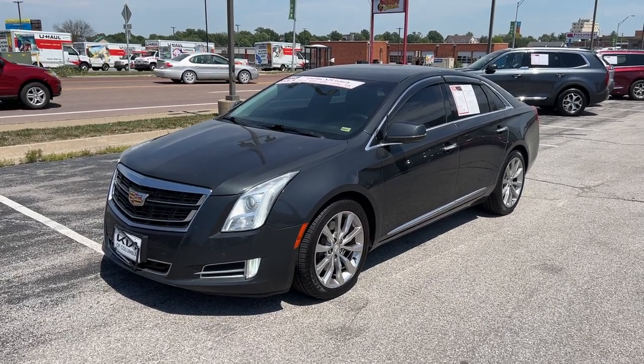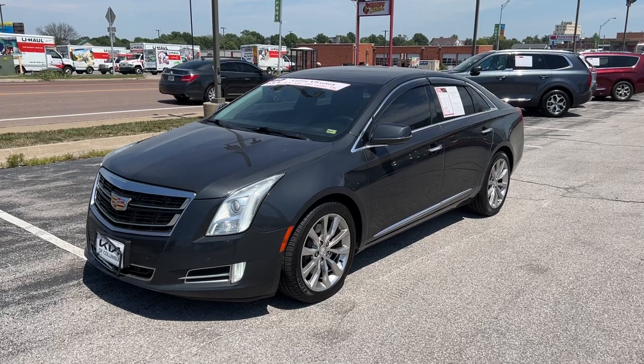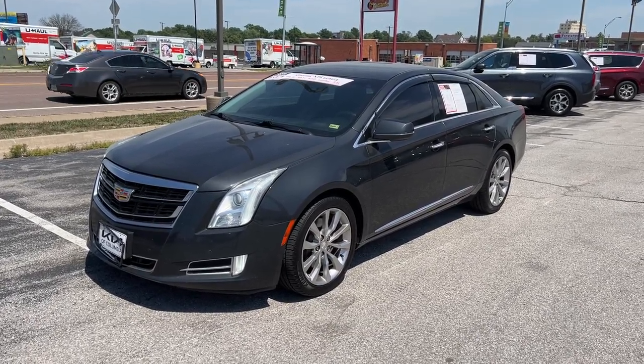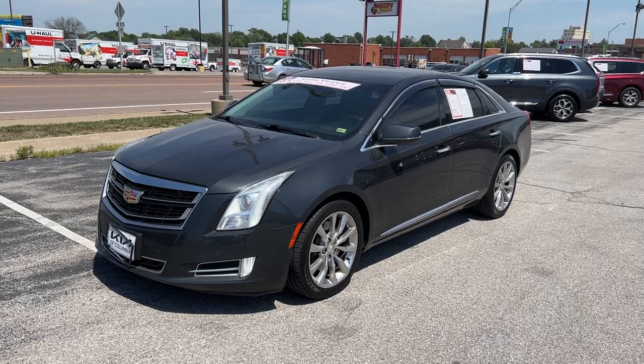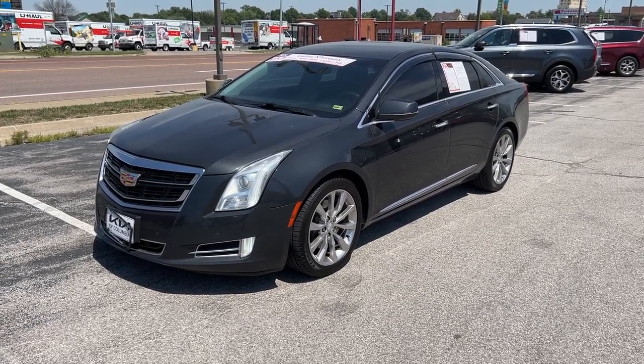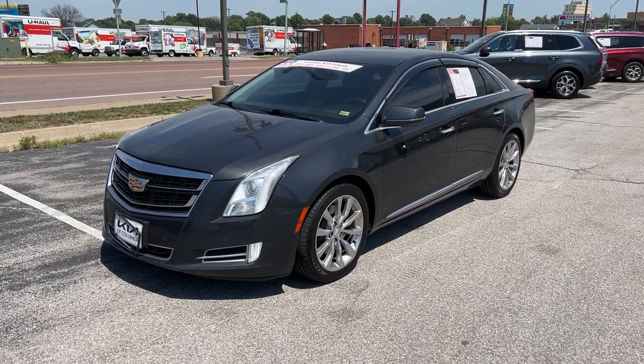Good afternoon everyone, this is Matt Croissant, your internet manager and dedicated content creator over here at Kia of Columbia, here in Missouri. Getting you some information on this 2016 Cadillac XTS Luxury — a nice all-wheel drive sedan.